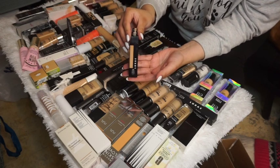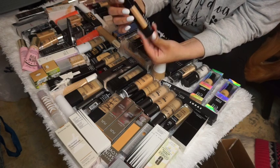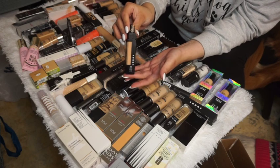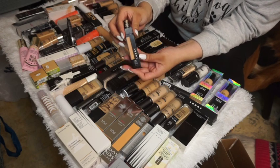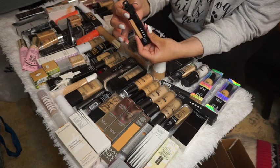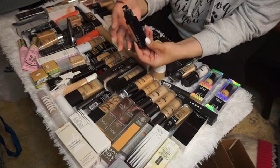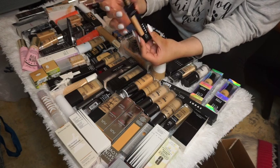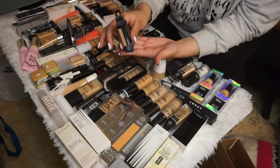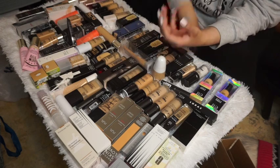Also at my everyday makeup desk is the L'Oréal Pro Soft Focus Long Wear Foundation. I like it — I like the coverage, it feels really nice on the skin. The component looks a bit cheap, and the cap was loose right when I bought it, but it's fine. I'm going to keep using it.